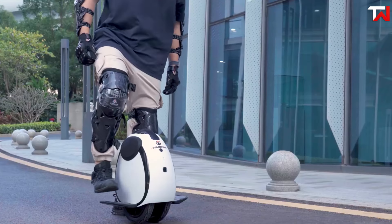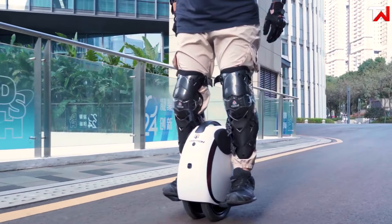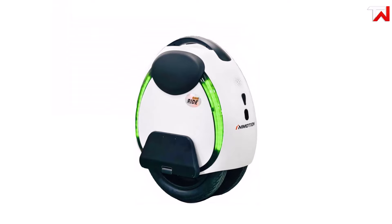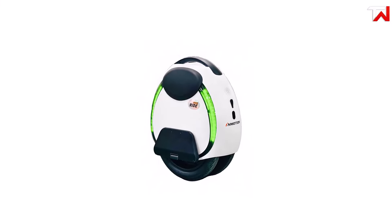Its IPX5 water resistance rating adds extra durability, while the built-in front headlight and LED taillight improve visibility in low-light conditions. The speed alert beeper enhances safety. Overall, the Inmotion E20 is a reliable, budget-friendly option for new electric unicycle riders.